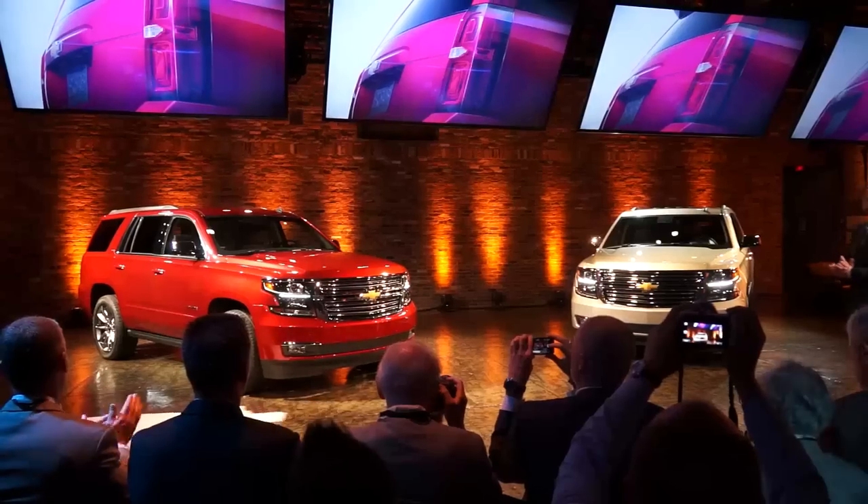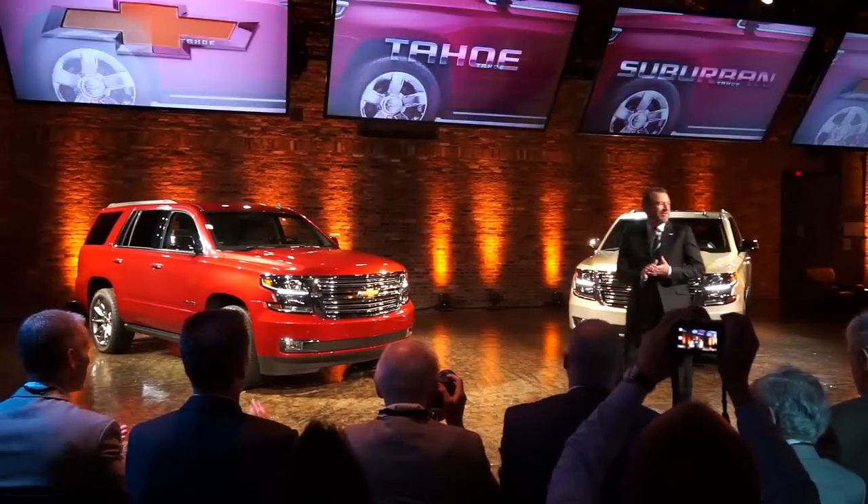So the big SUV boom is long gone. Tell me, though, what these two vehicles behind me mean to General Motors. Well Rex, they actually mean a whole lot. I think it's interesting that the presenter here was GM's chief financial officer Dan Amman — and of course he's not just a number cruncher, he's a car guy.